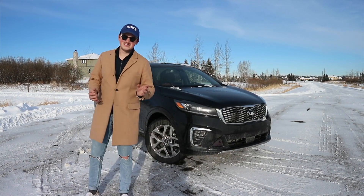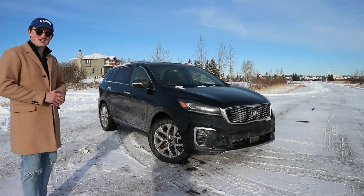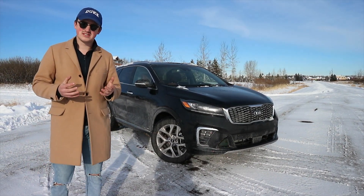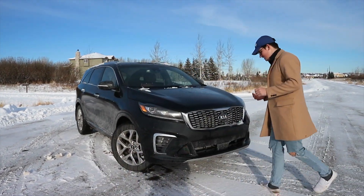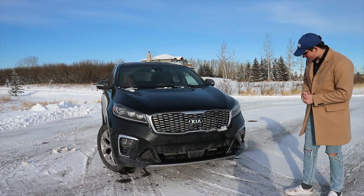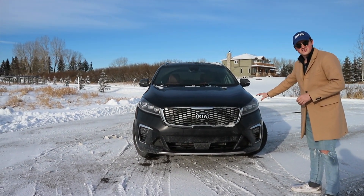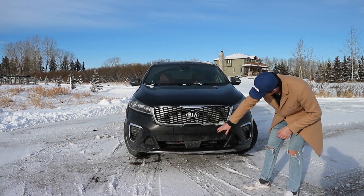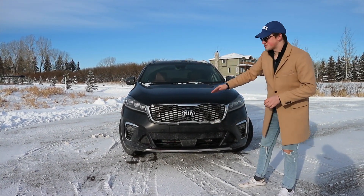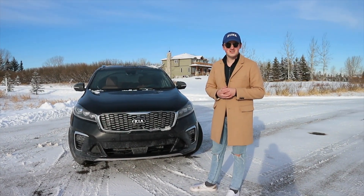The 2019 Kia Sorento has been completely redesigned with a nice new body style that looks much better than the previous generation. Up front we have a huge gaping front end with nice fog lights down below, beautiful LED headlights, the Kia classic grille, radar-assisted cruise control, and parking sensors all around to help with parking because this is quite a large vehicle.